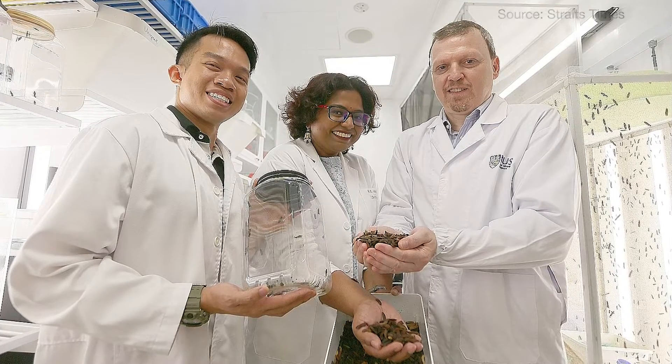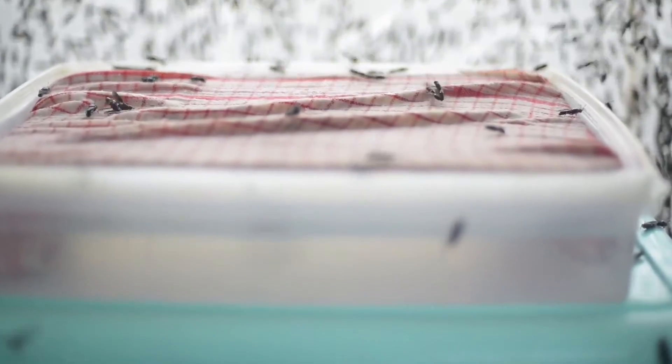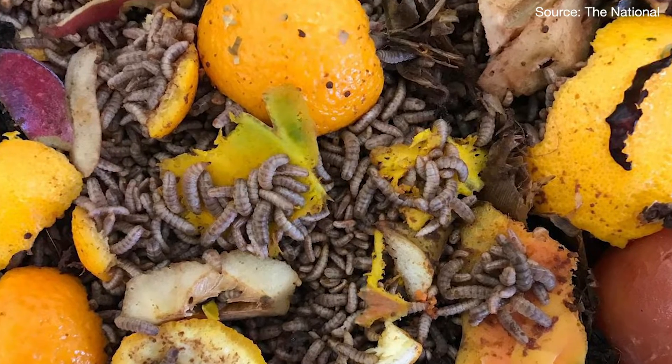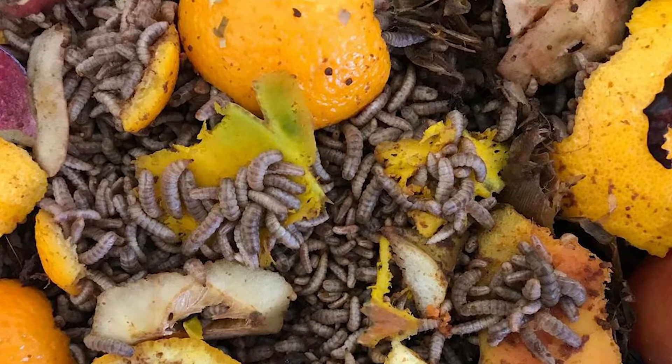But this could only have been possible because scientists had the knowledge. They knew about larvae breeding cycles, feeding patterns, and fly mating behaviour. These scientists are able to create great solutions because of what they know. But we know that not everyone in the green movement is like that.